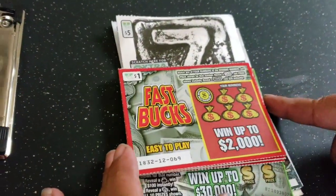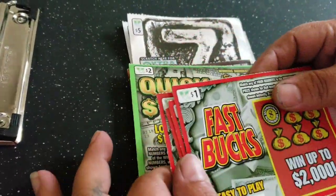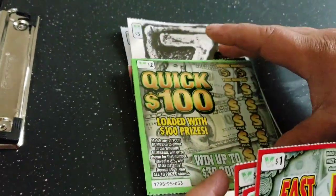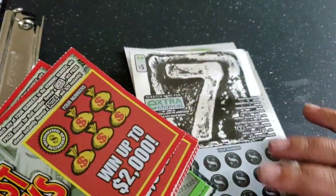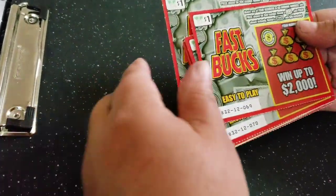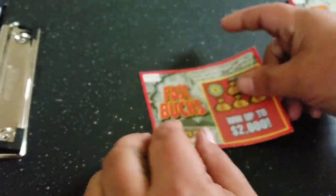Everyone, today we have just a variety of tickets — some Fast Bucks, some Quick 100s, some Chocolate, and some Seven tickets. We'll start off with the Fast Bucks tickets, numbers 69 to 74.